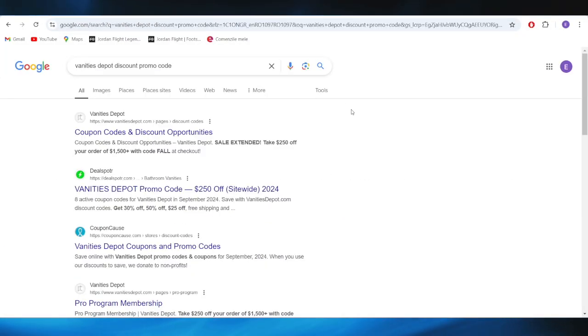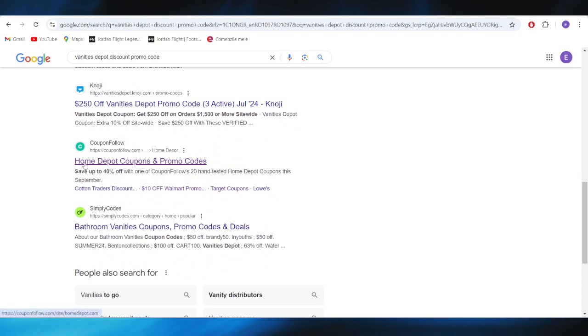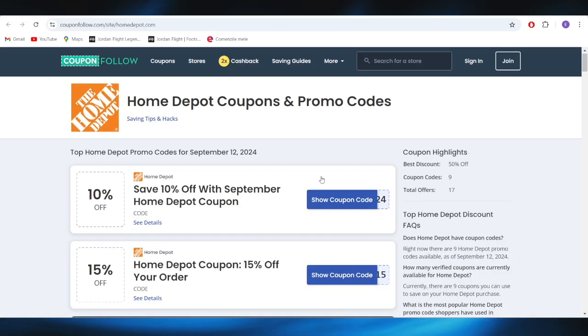First of all, go to your web browser and search for Vanity's Depot discount promo code. Scroll down a little bit until you find this website, which is called 2.follow.com, and open it.